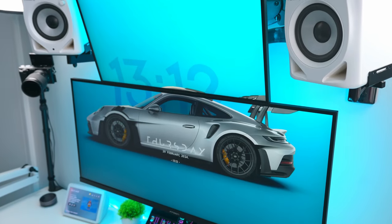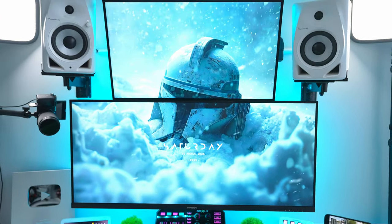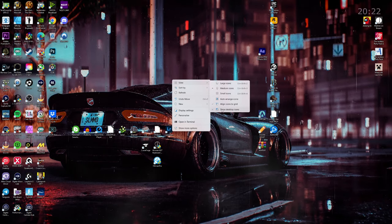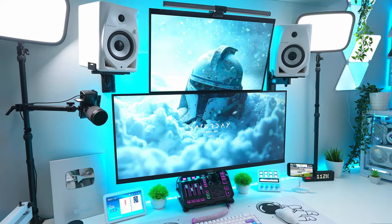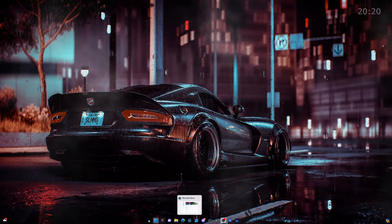Finally, another thing I recommend — especially if using Wallpaper Engine — is to hide your desktop icons. Do this by right-clicking on the desktop, then select View and Show desktop icons. This along with the other steps creates a lovely clean desktop which looks so much nicer, and if you need any of the apps you can always pin them to the taskbar or start menu for easy access.